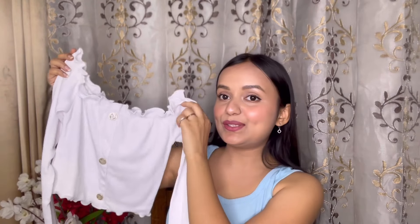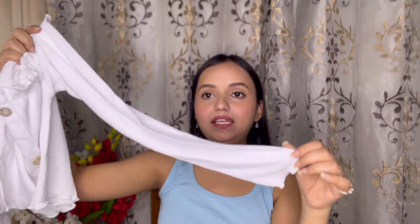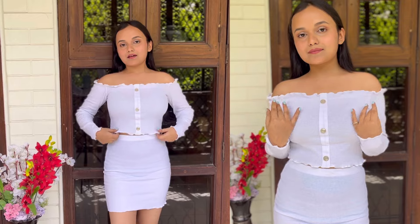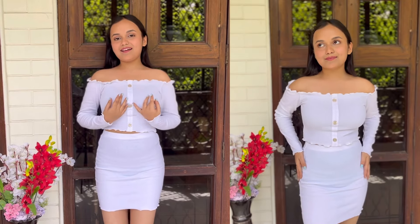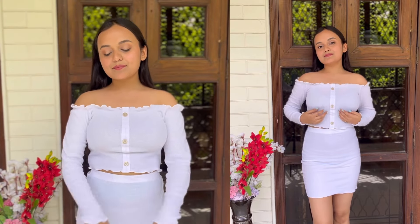Now let's move to the next one. As I wanted to show different styles of corsets, I have kept different types. I showed you full pants, and now the corset I am going to show you is with a skirt. First I will show you its top, which is really very pretty. This is an off-shoulder top with full sleeves, made of a wrinkle-type fabric. I love the fact that it has golden buttons on white.